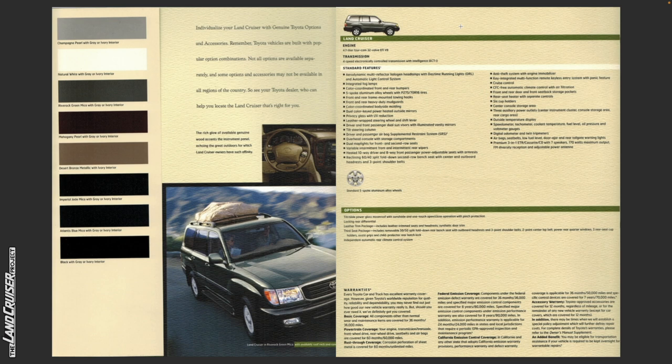There was only one wheel option: a standard five-spoke aluminum alloy wheel. Options include: tilt and slide power glass moonroof with sunshade and one-touch open/close operation with pinch protection; locking rear differential; leather trim package including leather trim seats, headrests, and synthetic door trim; third seat package including removable 50/50 split fold-down rear bench seat with outboard headrests and three-point shoulder belts; two-point center lap belt; power rear quarter windows; three rear seat cup holders; assist grips; child protector rear hatch lock; and independent automatic rear climate control system.